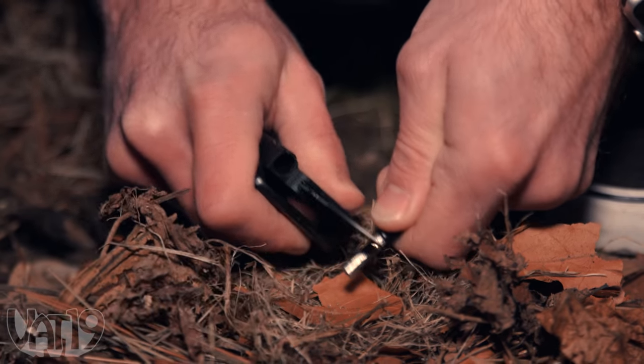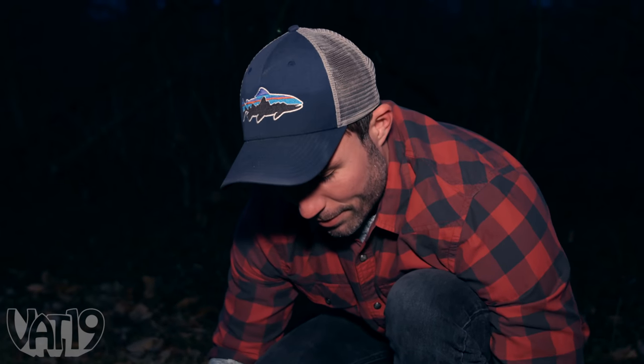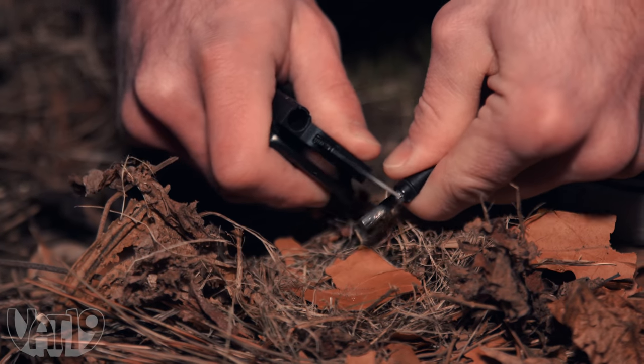Right now I'm just shaving some of this off onto this leaf. Hopefully that way when I throw sparks at it, it'll make a bigger ignition.